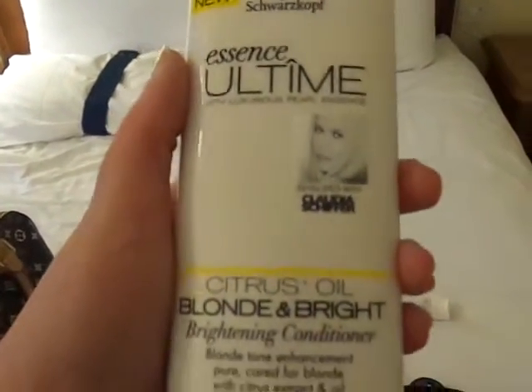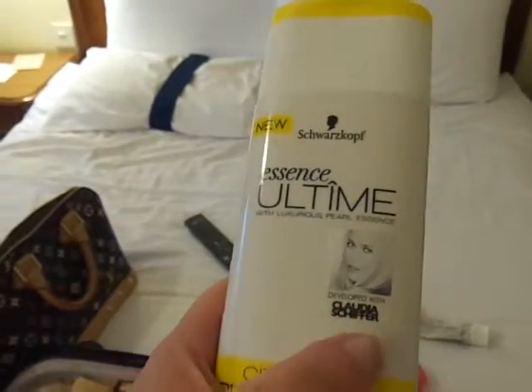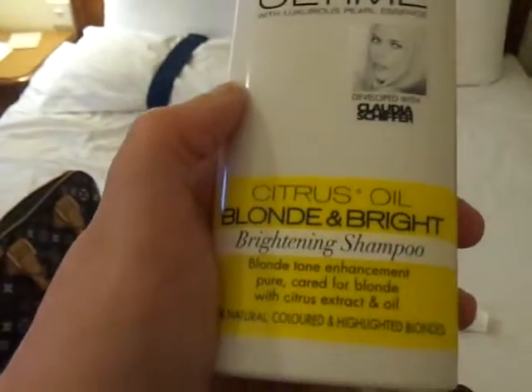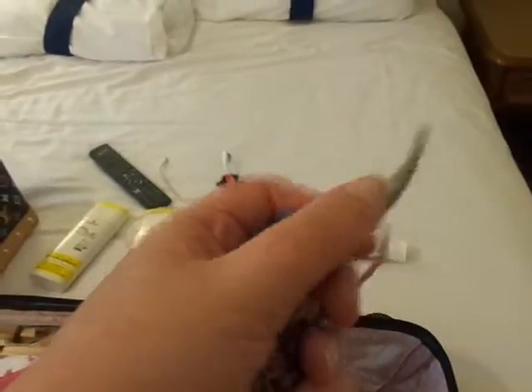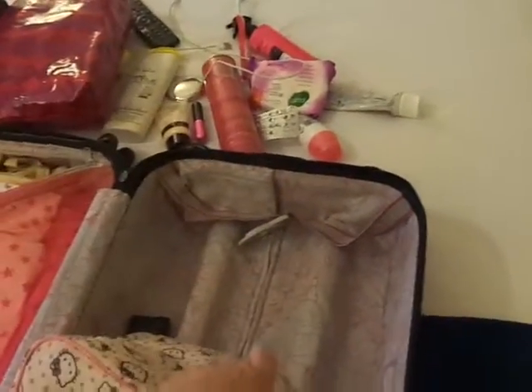I've got my new Schwarzkopf Essence Ultimate Citrus Oil Blonde and Bright — that's the conditioner — and the shampoo. These were 2 for £5 at Superdrug, normally around £4.99 or £5.99 each. I've also got different types of clips, my tweezers — cannot live without them — and a Hello Kitty case I got from Avon a long time ago.